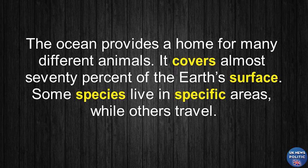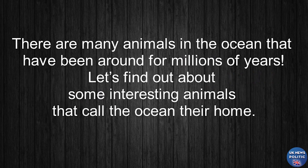Some species live in specific areas, while others travel. There are many animals in the ocean that have been around for millions of years. Let's find out about some interesting animals that call the ocean their home.